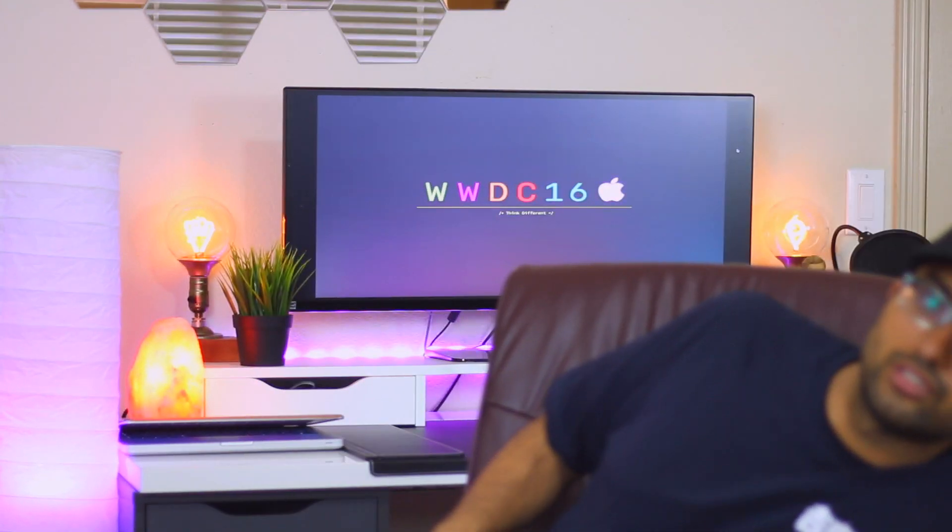That's it for WWDC coverage. Those are some of the updates to watchOS 3 — I know some of these should have been there a long time ago, but I'm glad we have them now. If you enjoyed the video, give it a thumbs up and subscribe if you haven't already. This is Ben from BTechHD and I'll see you guys in the next one.